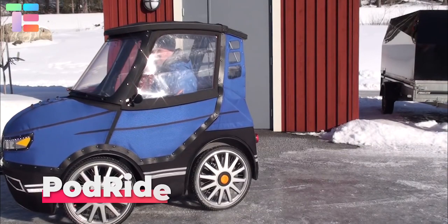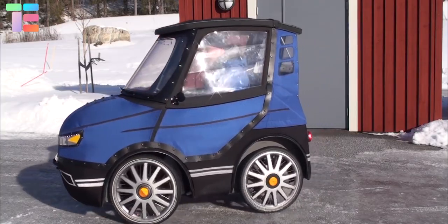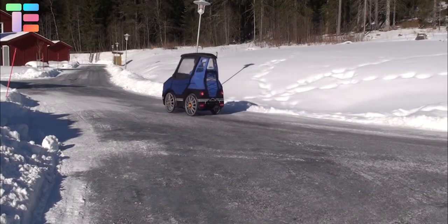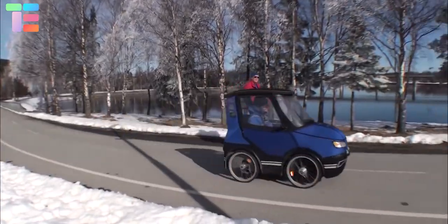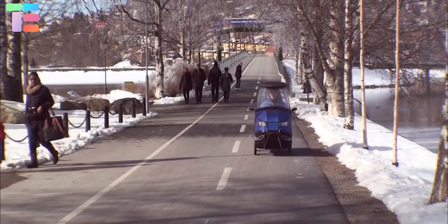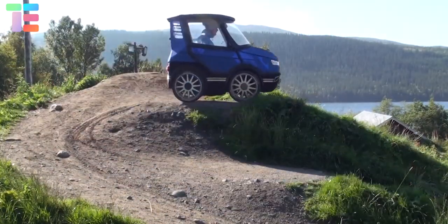Podride reinvented the bicycle to meet today's urban mobility needs, allowing for greater adoption. It is a four-wheel e-bike that looks like a car. You can cycle it anywhere in any weather. The electric motor allows you to adjust the level of assistance, letting you travel farther, easier, and conquer hills.